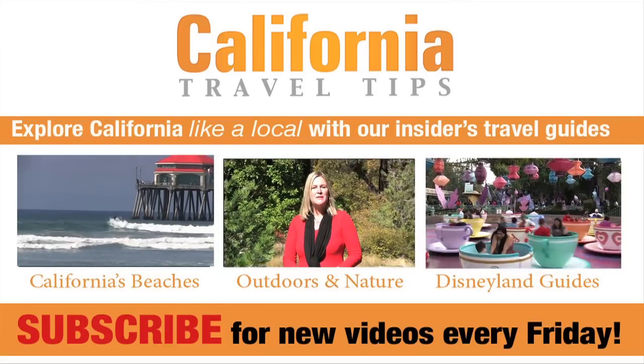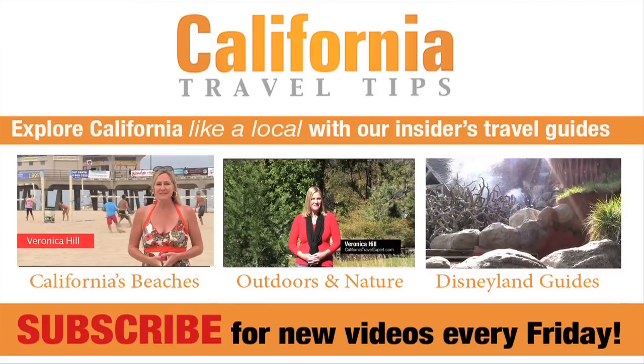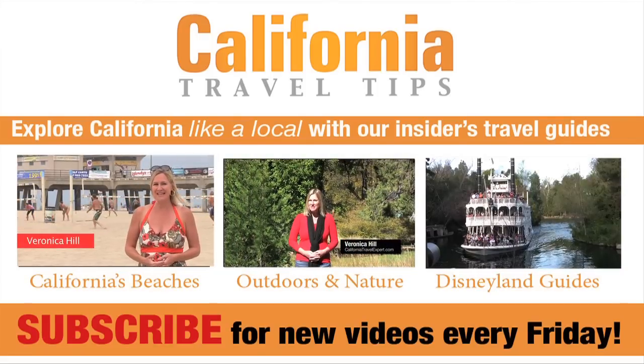Thanks for joining us in Long Beach. If you have a suggestion on where we should go next, drop us a line in the comments below. Please don't forget to subscribe — click subscribe and you'll get new California videos delivered to you every Friday, just in time for the weekend.